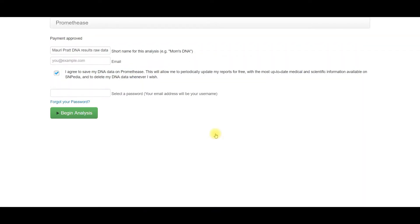On the following page, you can rename your DNA file. Make sure that you include your email address and that you click that you agree to save your DNA data on Promethease. Then, set a password and click Begin Analysis.